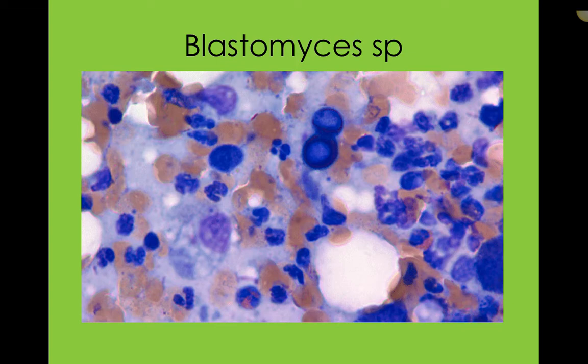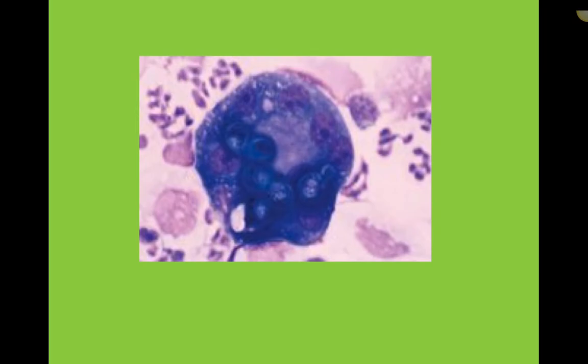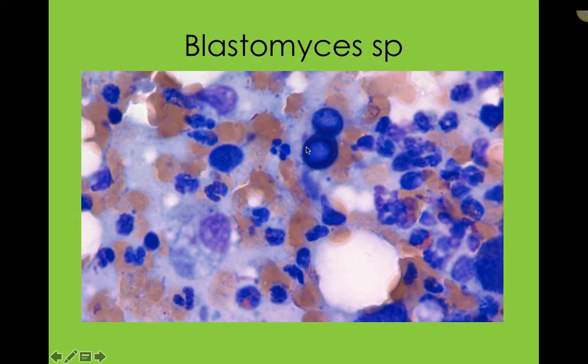Blastomyces commonly shows up as a lung infection or lung disease. Here we've got a huge macrophage that has phagocytized these Blastomyces organisms. They show up as a dark purple stain with a sort of dark purple aura around the edges. There's a macrophage and lots of neutrophils. This is a perfect example of either piogranulomatous or purulent degenerate mycotic inflammation.